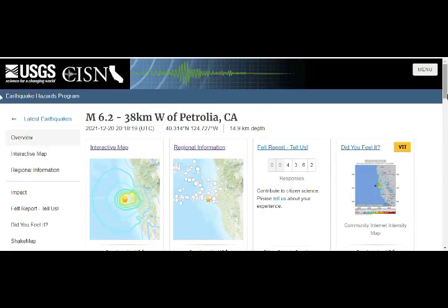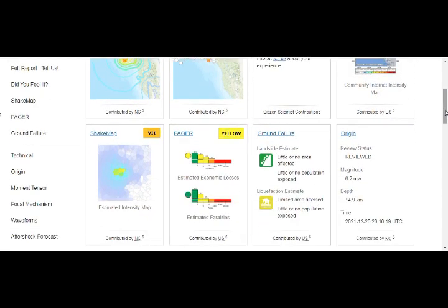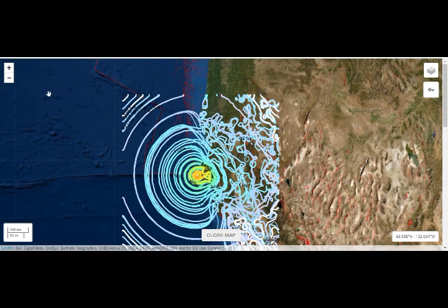Over 4,362 people reported feeling it. The shake maps show ground failure, little or no affected area, and little or no population exposed.